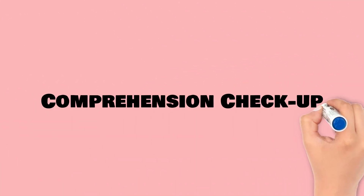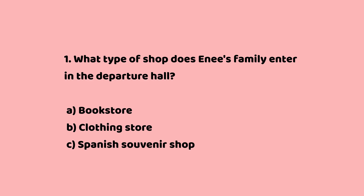Comprehension Check-up. Question 1: What type of shop does Annie's family enter in the departure hall? a. Bookstore. b. Clothing store. c. Spanish souvenir shop. The answer is c. Spanish souvenir shop.